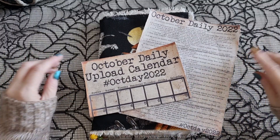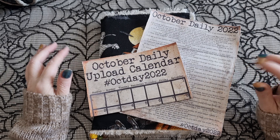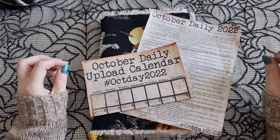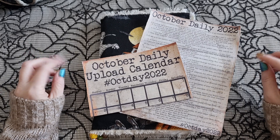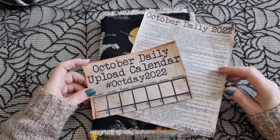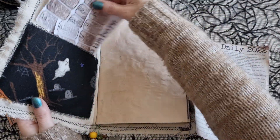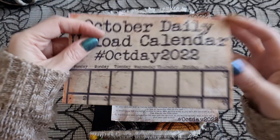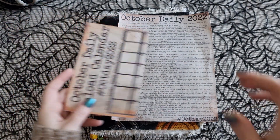Hi guys, it's Belle here and I am coming on with the first weekly flip through of my October Daily. This is the October Daily prompts created by Release the Crafting and Pink Oddbird. I am taking part in a collaboration — a video will be coming up very soon. I'll leave the links to all the creators, including Pink Oddbird's video where you can get the links to the downloads, and these fun tickets I think were created by Priscilla from Release the Crafting. You can use the hashtag OctDay2022 to follow along on YouTube or Instagram.